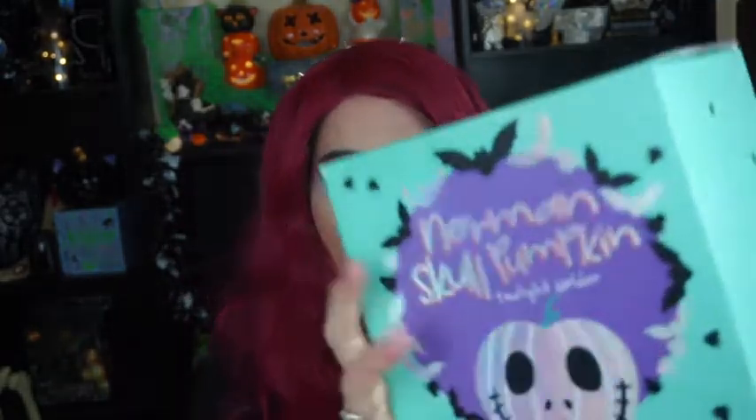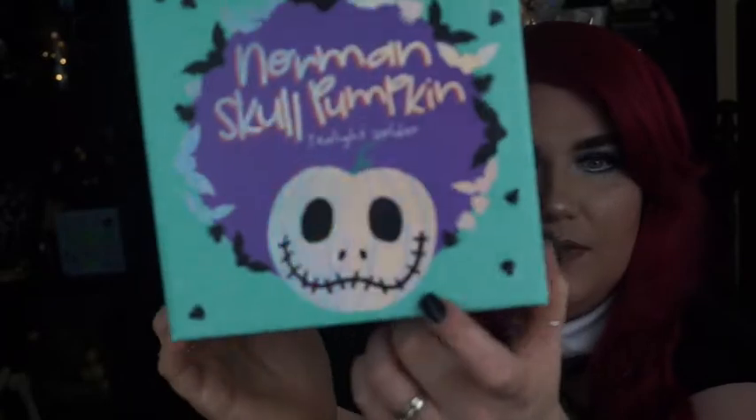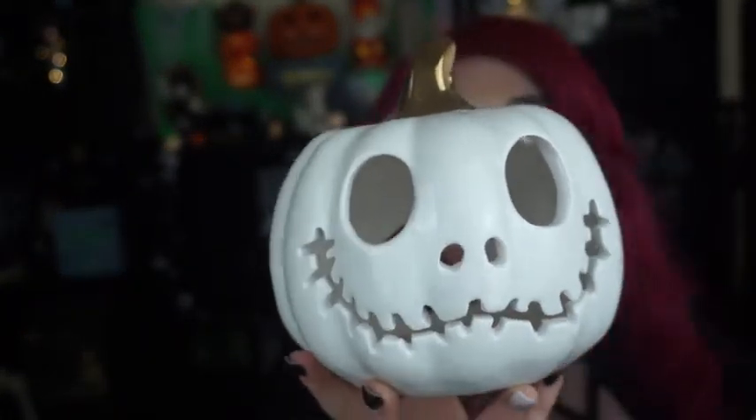The next one is the Norman Skull Pumpkin Tea Light Holder, in beautiful mint green packaging. As gothy as I am, I love mint green! The box says: 'Meet Norman the Skull Pumpkin Tea Light Holder, finished in a slick white glazed ceramic with a glam gold stem. He will light up and look fabulous in your Halloween display, suitable to hold one Dusk tea light candle.' I love the duochrome holographic look. He reminds me of Jack Skellington — so cute! Norman Skull Pumpkin Tea Light Holder is $29.99.